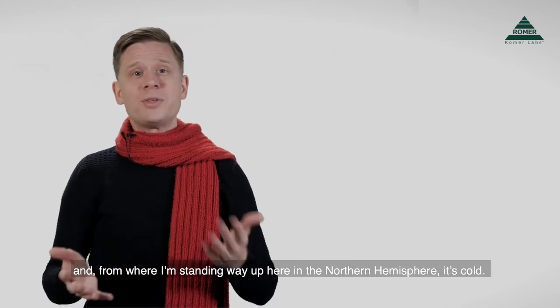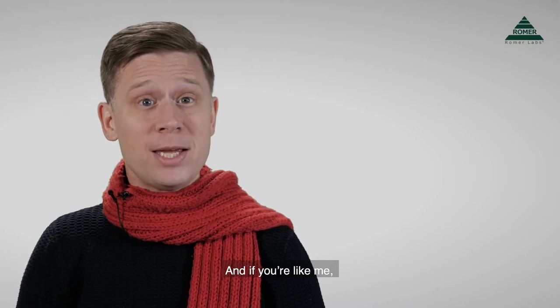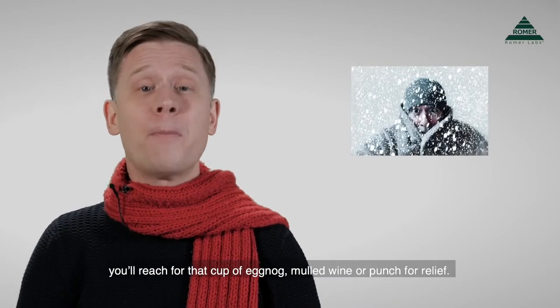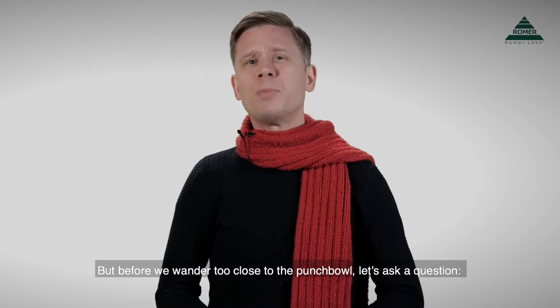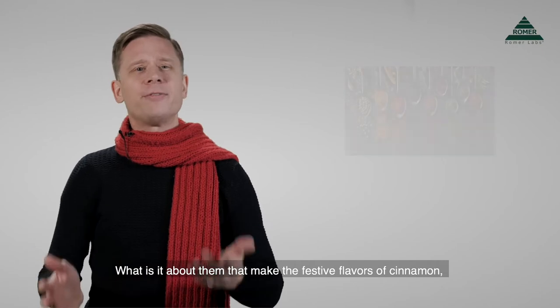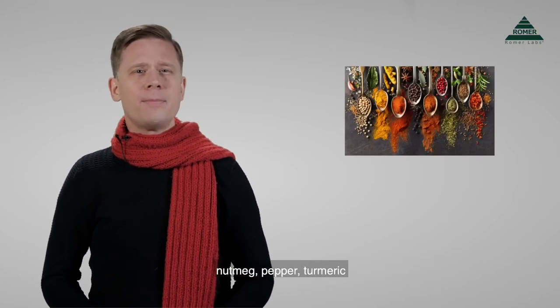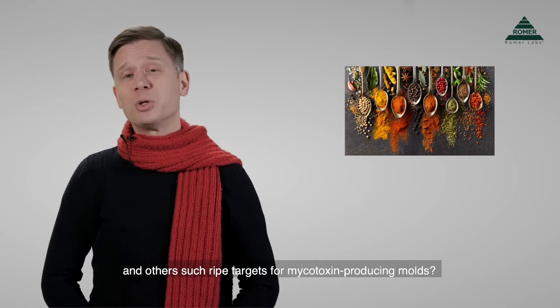It's December now, and from where I'm standing way up here in the northern hemisphere, it's cold. And if you're like me, you'll reach for that cup of eggnog, mulled wine, or punch for relief. But before we wander too close to the punch bowl, let's ask a question: what is it about them that makes the festive flavors of cinnamon, nutmeg, pepper, turmeric, and others such ripe targets for mycotoxin-producing molds?